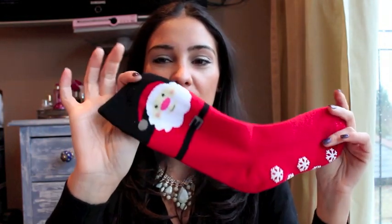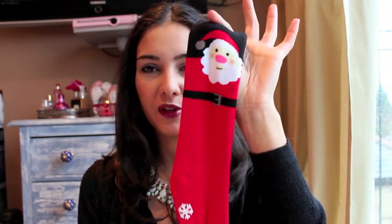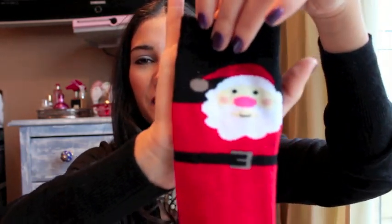Another random purchase: these Christmas socks from Primark. They're a set of two — I've lost one pair, and also the other foot to this one, so they're somewhere in the house. I really like these though; they've got the grip on the bottom so they're really cozy just to wear around the house. I love socks like this during this time of year.